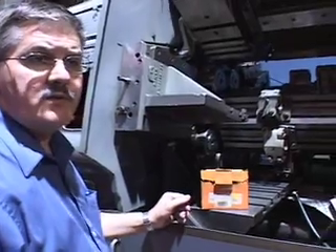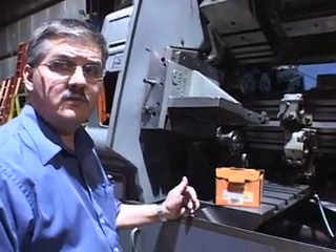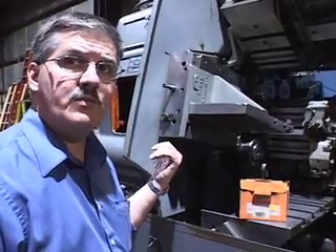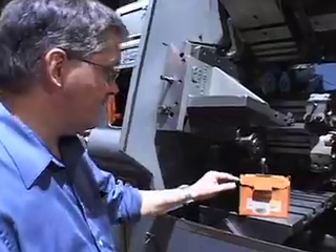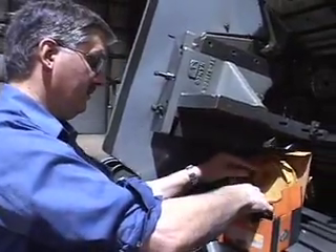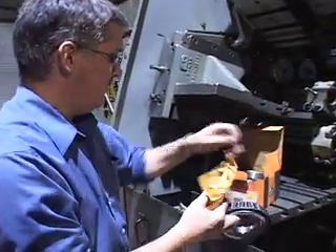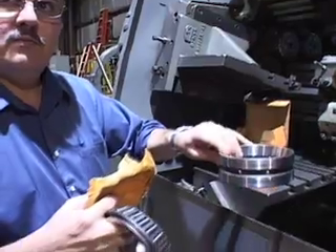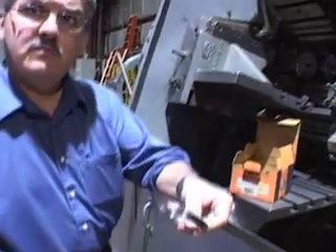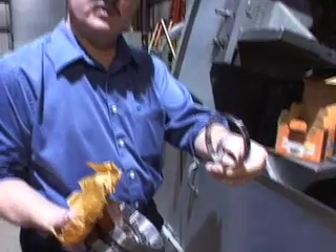We're trying to get spindle bearings for Acme Gridley and actually all the multiple spindle screw machines right now that have Timken Class III precision or better — next to impossible to get. This machine is a one and five-eighths RB8 size. Here are the rear bearings from Timken. It's a little complicated: you've got your cone on this bearing, a double cup that the cone fits into, and a spacer that has a predetermined end play on it. They're just hard to get a hold of — there aren't very many available.